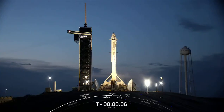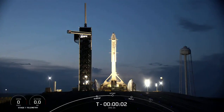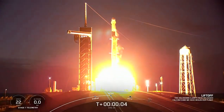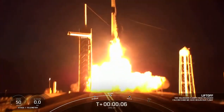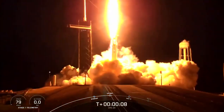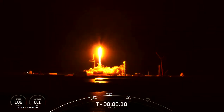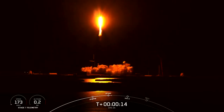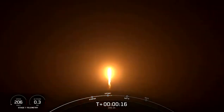Six, five, four, three, two, one, engine ignition, and liftoff. Liftoff of SpaceX's Falcon 9 rocket launching Dragon on the 25th mission to resupply the International Space Station with cool science and a new advanced instrument to more effectively study our planet's climate.